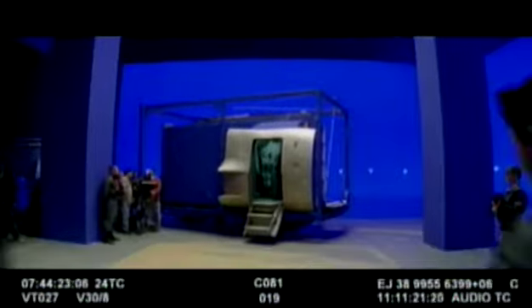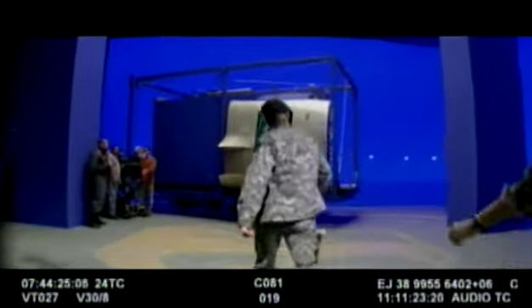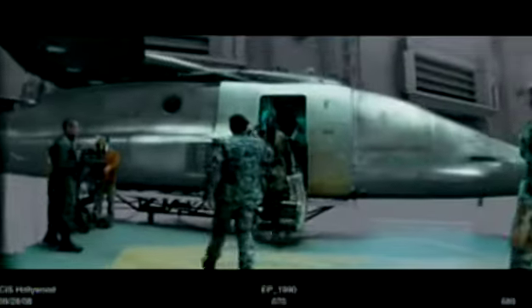We do have a lot of big sets, and what's interesting about this movie is that we also have a lot of small modular sets that will be expanded in post-production through digital means. So we've kind of mixed it up a lot on this movie, in fact more than we have on other films.